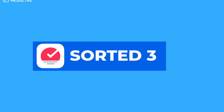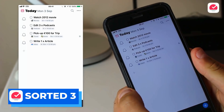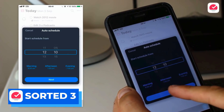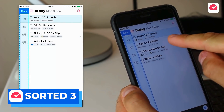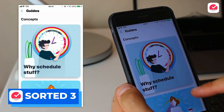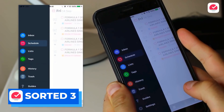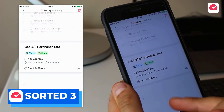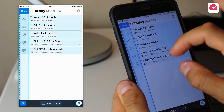First up on the list is a to-do list application called Sorted 3. Sorted 3 is a really well-designed application, but the reason why I recommend it more for university students is because it's got some great auto scheduling features and a great way to plan the day ahead. If you're planning different tasks, activities, events and meetings across your day, it's really important to see what that looks like. The pricing is also fairly reasonable at a one-time purchase price of $15 and it works really well on iOS, which a lot of students will be using on iPad or iPhone.